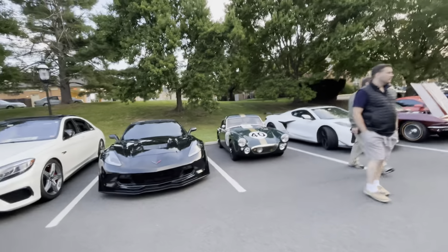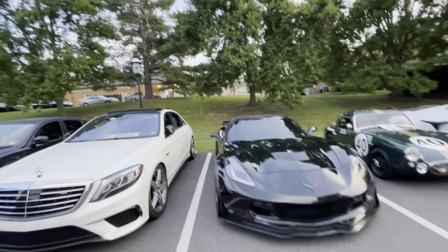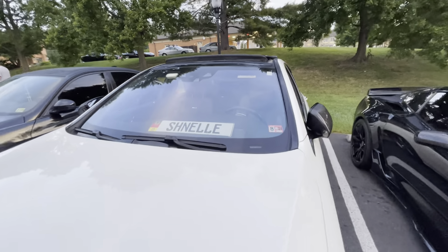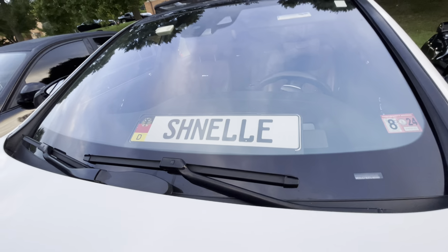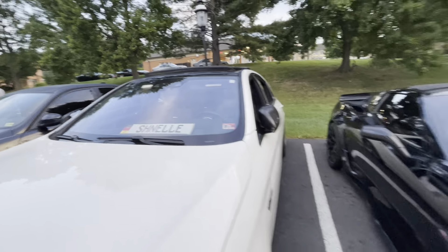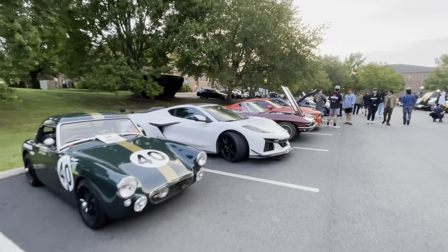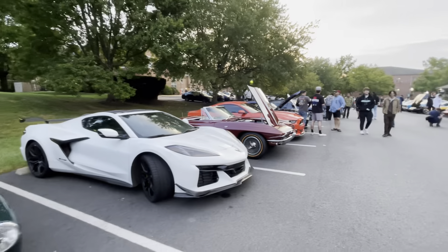One of my favorite license plates ever is this one: 'Schnella' — a German plate, which means 'hurry up.' Quick look at everything else here.